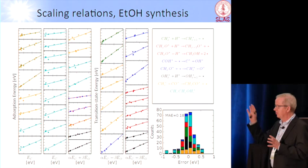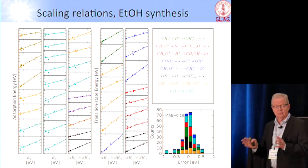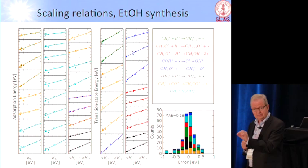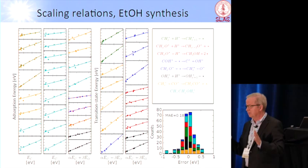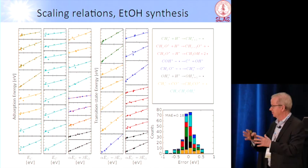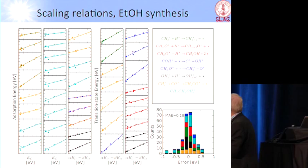This was something that had to wait for accurate enough computational methods, because you could never actually map this out experimentally — it's simply too complicated. We can benchmark against experiment for certain points, but we need big computers to map out things like this. By the way, this is the same approach we use to reduce the enormous number of pathways to a few. So now we have only two parameters, and we can begin to think about how we do this.